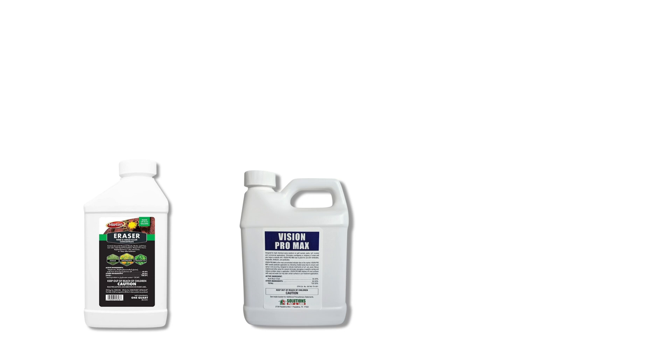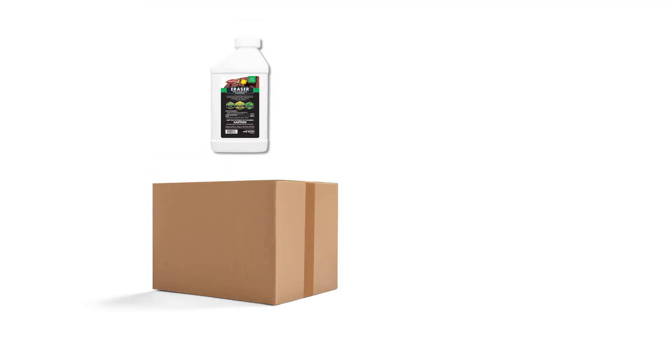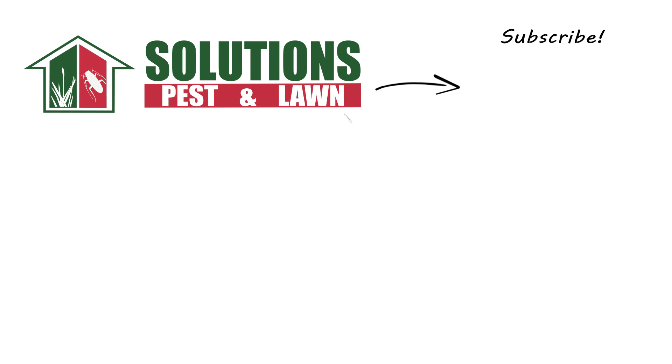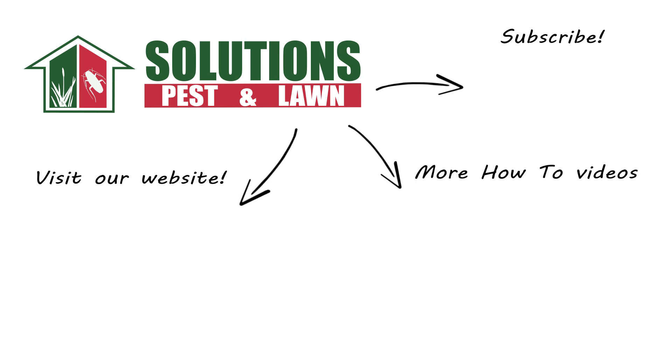With these professional products and tips from Solutions Pest and Lawn, you can safely remove poison ivy from your property. We offer fast, free shipping to help you get control quickly. Visit our website to get your products today. If you like this how-to guide, please share, and if you're new to our channel, subscribe for more how-to and product videos, and contact us for more tips, tricks, and DIY pest solutions.